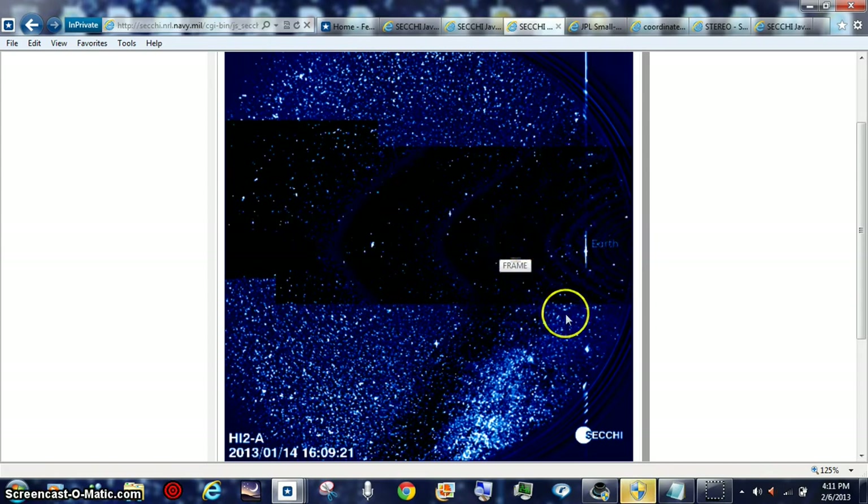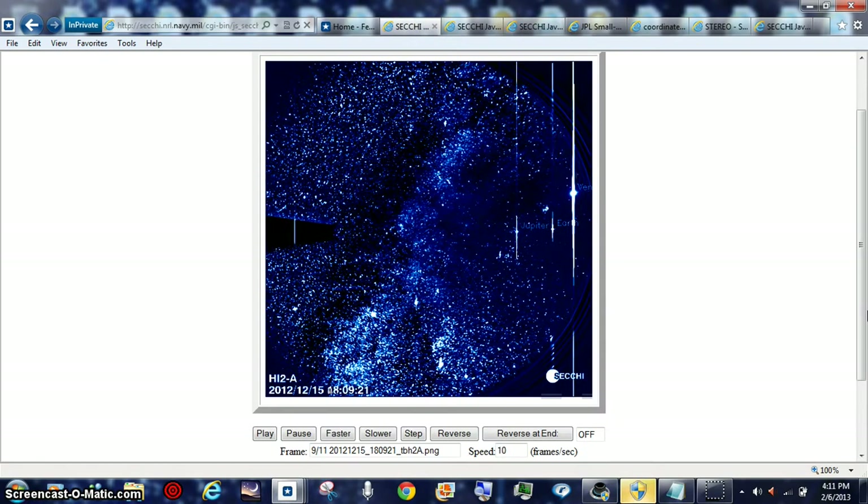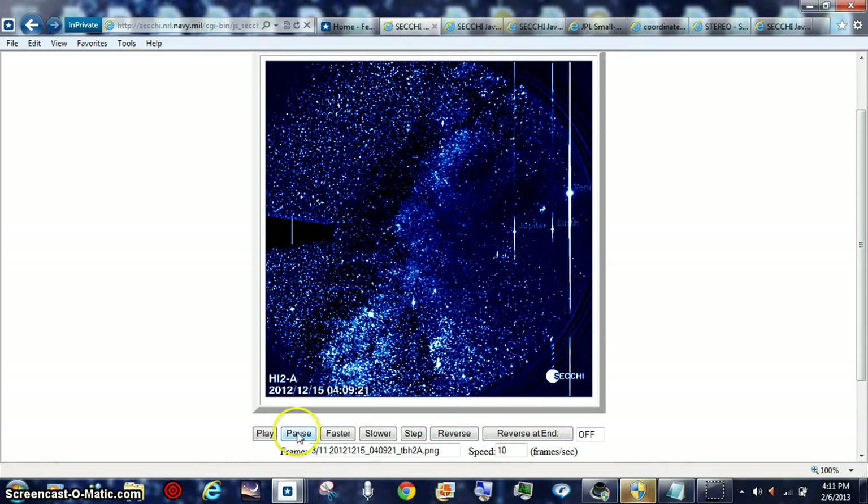This is the magnetic pull that drags Earth and the other planets around. I went all the way back to the 15th of December of last year, and as you can see as the time's going through here, we end up with Venus rotating.